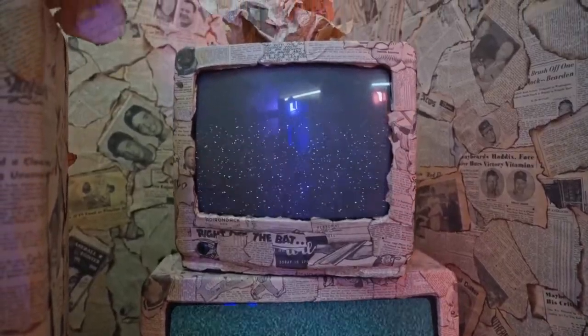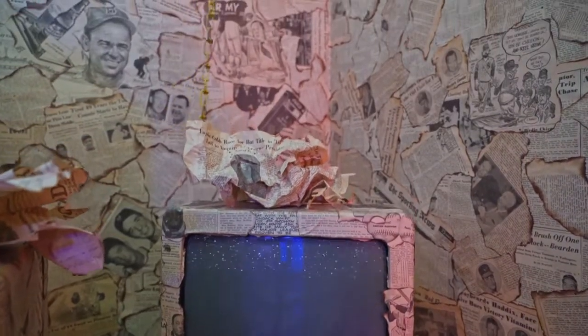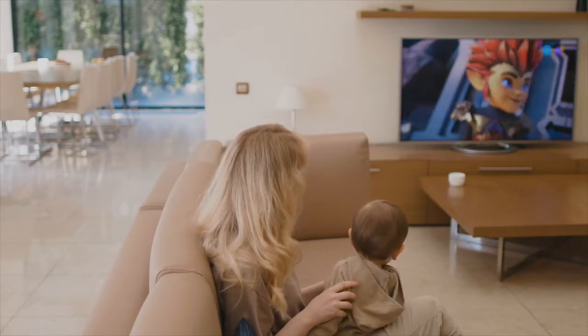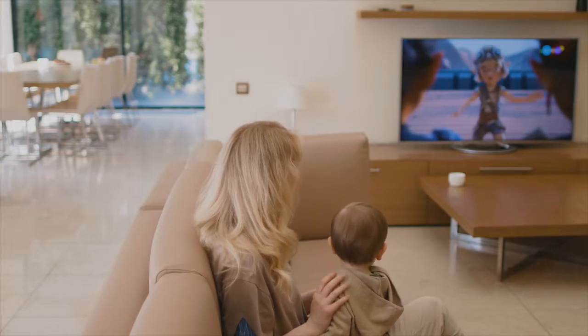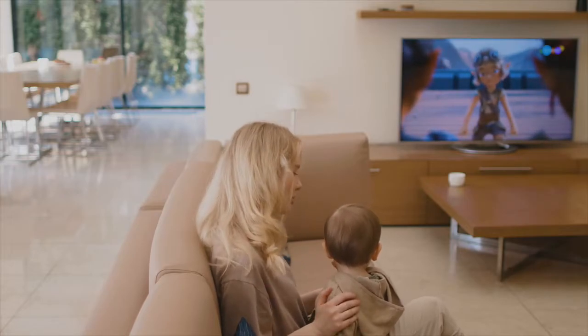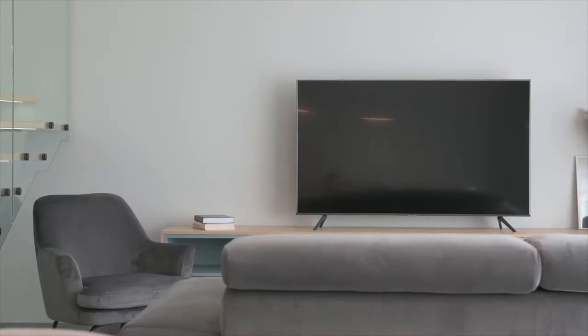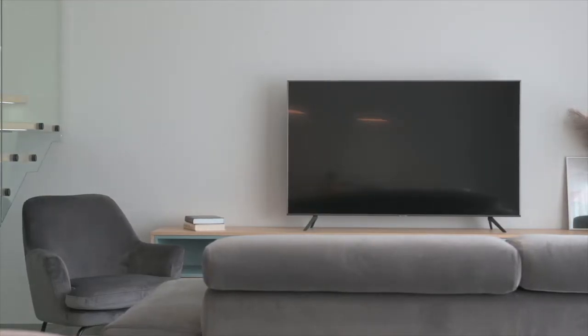TVs have been around since the 1920s, when they were first introduced as a way to bring entertainment into homes. The first TVs were heavy and difficult to move around, but they soon became lighter and more affordable. Today's TVs are thinner than ever before and come in a variety of shapes and sizes, from small square models that can be mounted on a wall to large curved screens that fit well into a living room setting. But do TVs have graphics cards? We will answer this question in detail.